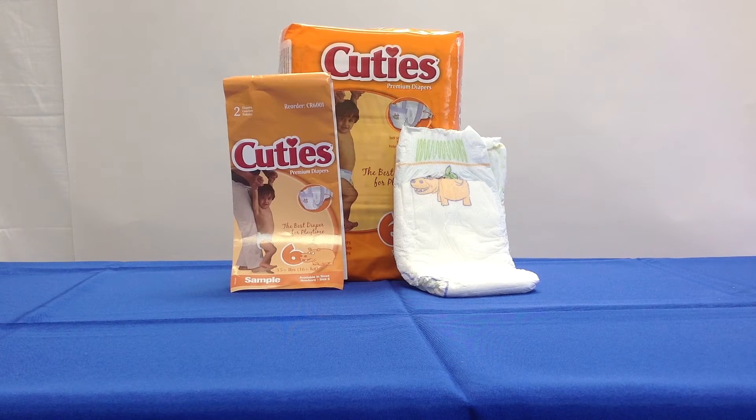Size 3 fits 16 to 28 pounds; they come in packs of 36 in a case of 144.